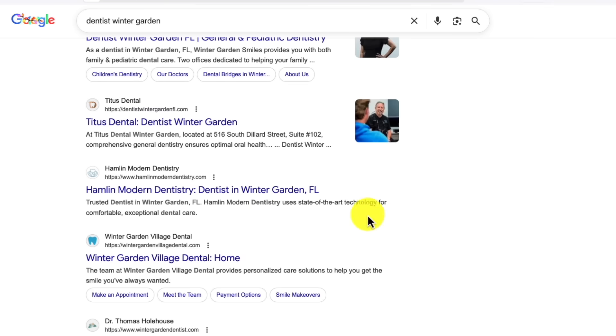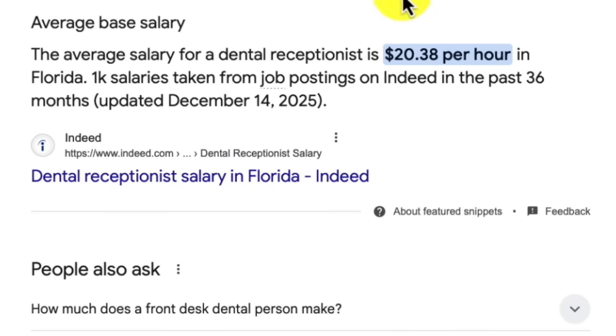A designer I know charged $1,200 to build a voice agent for a local dentist office using exactly this workflow. She spent maybe 20 minutes total building it. The dentist was paying a receptionist $18 an hour to answer calls during business hours. Now they have an AI handling inquiries 24/7 for a one-time setup fee. Do the math on that.